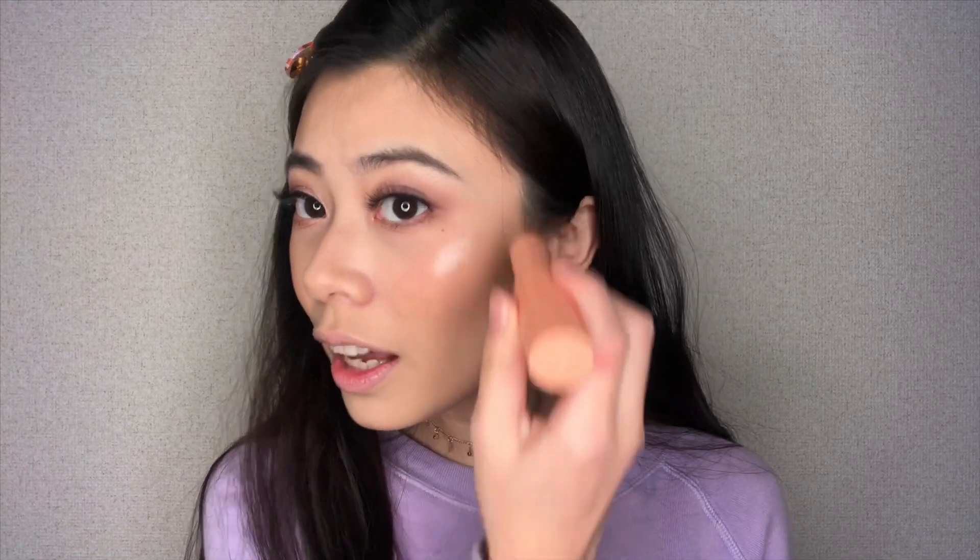This is a highlighter, you guys. I'm going to use my finger to blend it in for a more natural look. Can you guys see that? I'm loving it! Also on my nose — wow, so, so pretty. I am so, so, so in love with this highlighter.